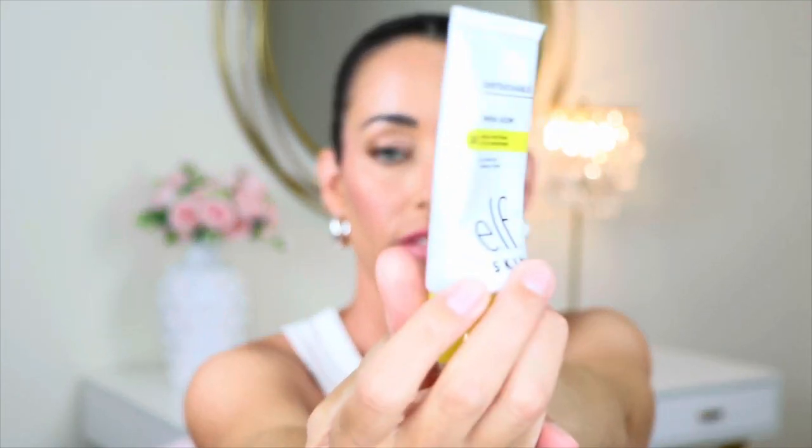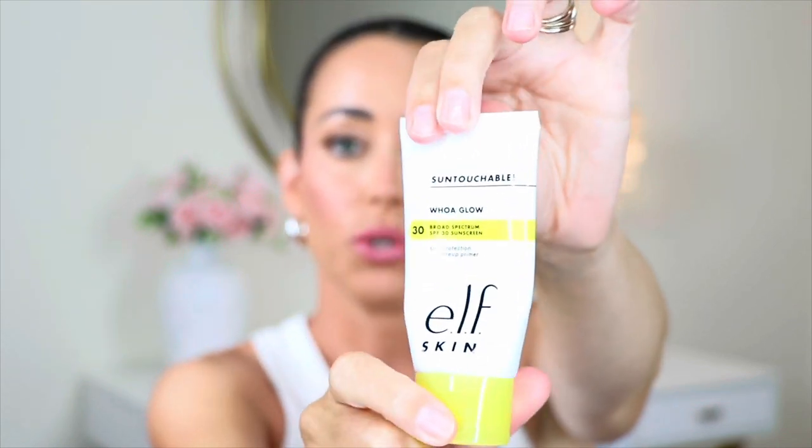Another sunscreen I've been loving is the Elf Skin Whoa Glow Sun Touchable. It's been compared a lot to Supergoop and is infused with hydrating aloe, hyaluronic acid, and squalene — lightweight at SPF 30. It provides a very glowing complexion. I'm not sure how it works if you have oily skin or are sweating a lot, but it looks beautiful under makeup. I like wearing it to the beach, especially if I want to do a liquid bronzer or blush over it — your skin just looks so glowy and nice.